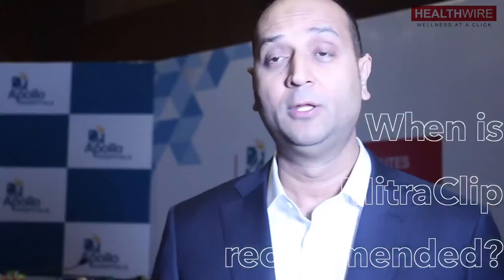The indications for a MitraClip are: first, if the patient is symptomatic; second, if the echo shows a severe leak; and third, if they are having heart failure that cannot be controlled with medication. In those cases, you should look for a centre that can perform a MitraClip procedure.